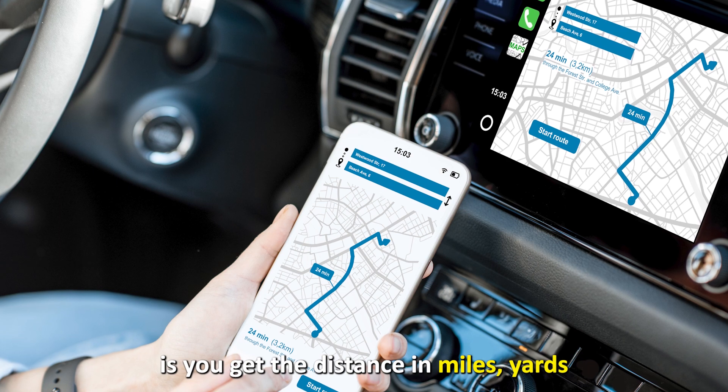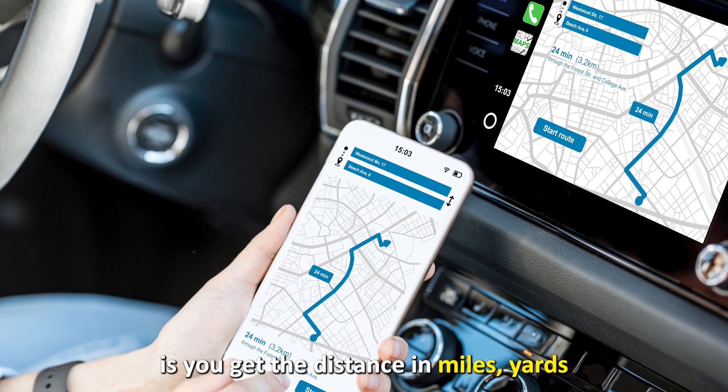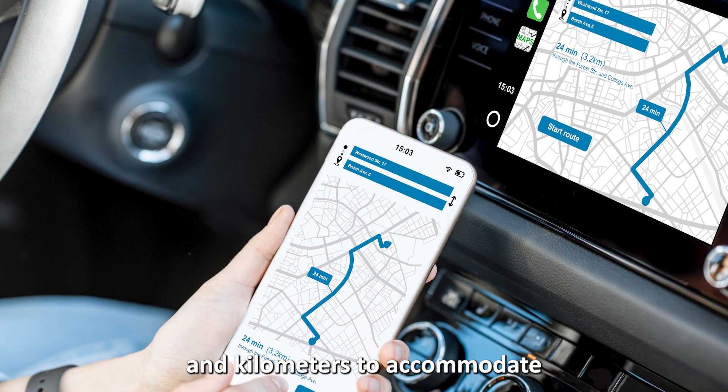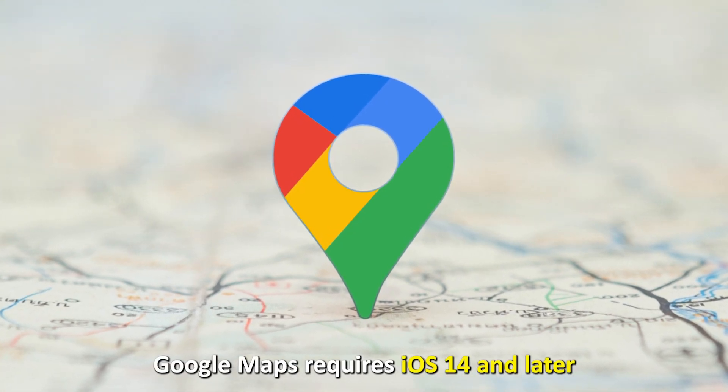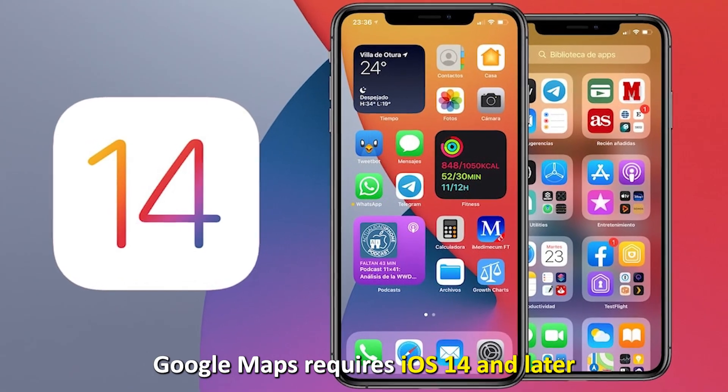What stands out is you get the distance in miles, yards, and kilometers to accommodate different preferences. It's worth noting, however, that Google Maps requires iOS 14 and later.